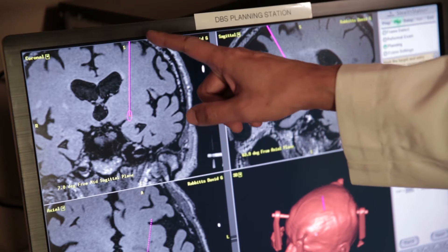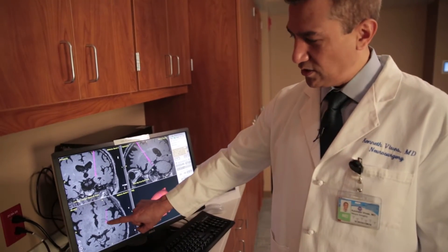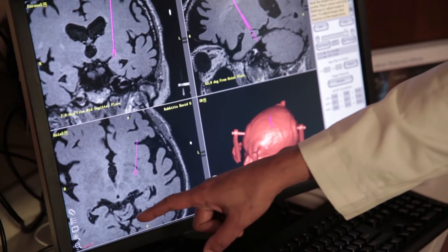Deep brain stimulation is a method that we use to help treat certain types of diseases in the central nervous system. For patients over time after deep brain stimulation, we can reduce their medications, smooth this whole process out, and these dyskinesias go away.